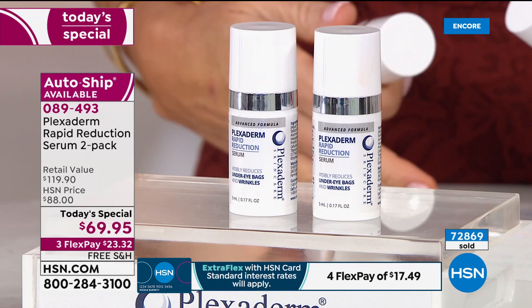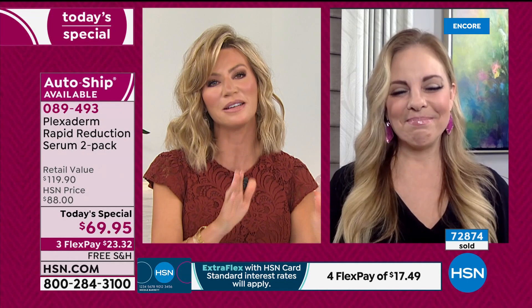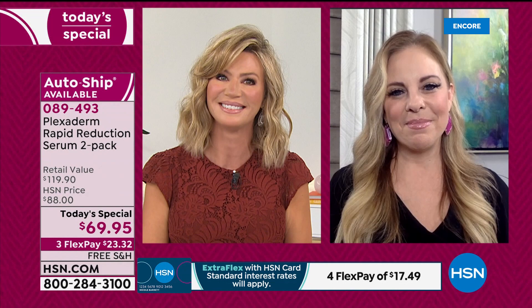We see you picking it up. We had a hold last hour. We have one available for you this evening, so I'm glad you're ordering and loving it. It could be your emergency go-to, or just every morning before you go out, you put your Plexiderm on and you know you're going to look good. Thank you so much, Amy — I'll see you back in our beauty report tonight at nine o'clock. You have a wonderful evening.